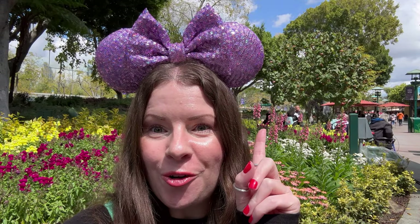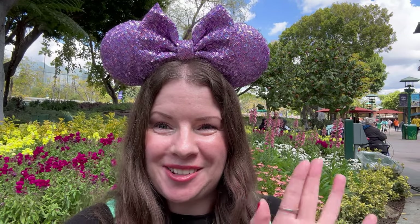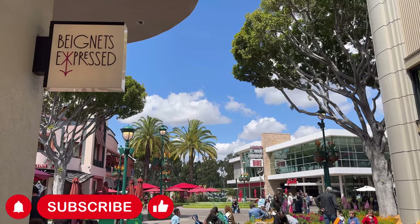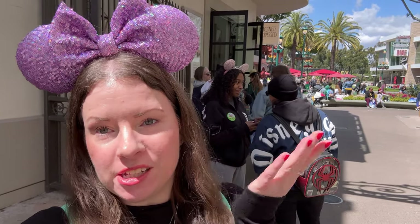The first new seasonal treat I want to try today is over at Beignets Express. Let's head towards Jazz Kitchen and then we'll try it and see what we think. I've made it to Beignets Express and you can tell by this line behind me, it is one popular place. Let's see how long it takes us to get those fresh baked beignets.